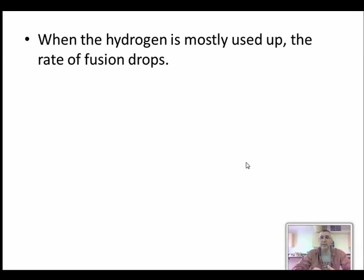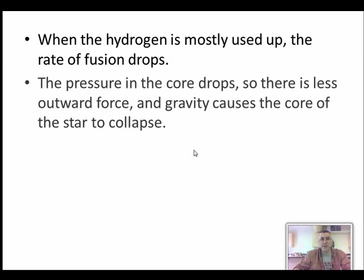When the hydrogen is mostly used up, the ability to fuse that hydrogen decreases, so the fusion slows down and eventually almost stops. When that happens, that equilibrium is thrown off.